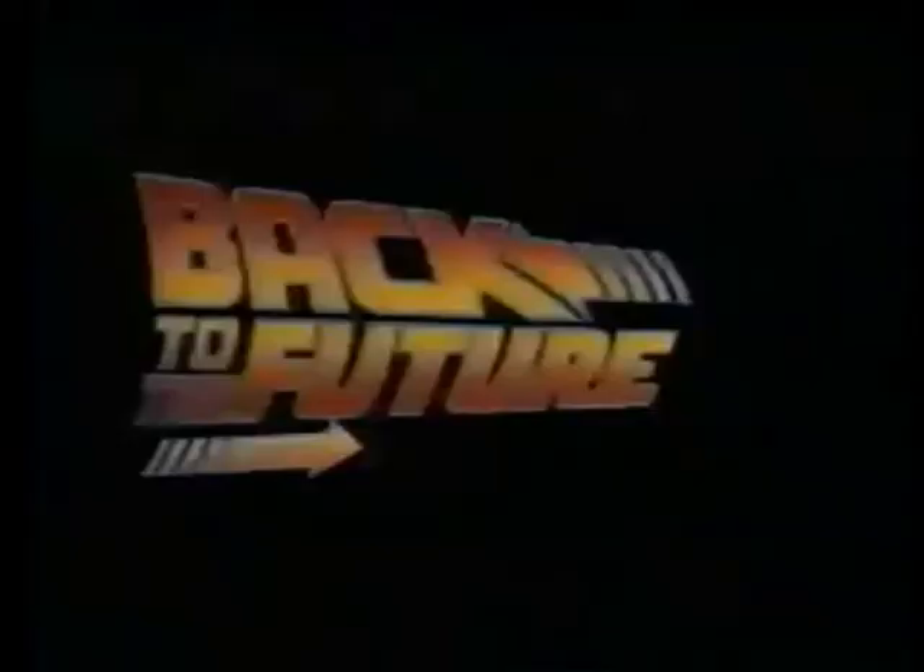These days, everyone's going Back to the Future, where people are looking at the world through very different glasses. Now bring part of Back to the Future back with you. Drop by any Pizza Hut restaurant and get a pair of futuristic solar shades, inspired by the movie Back to the Future Part 2.